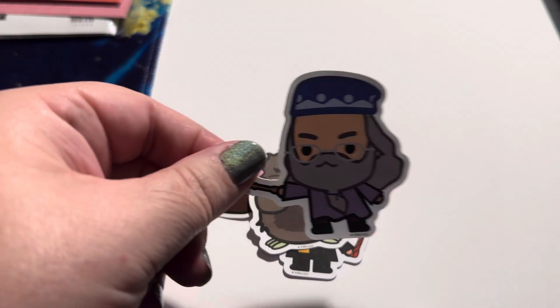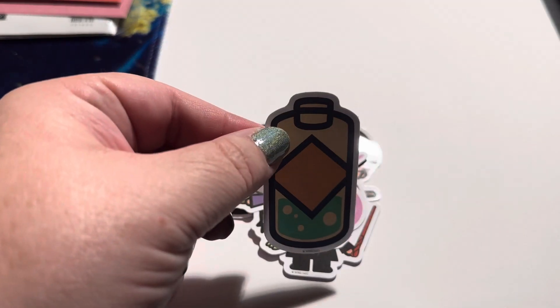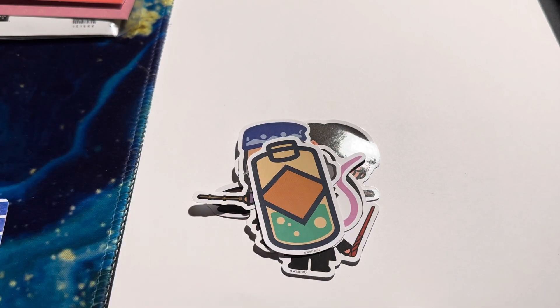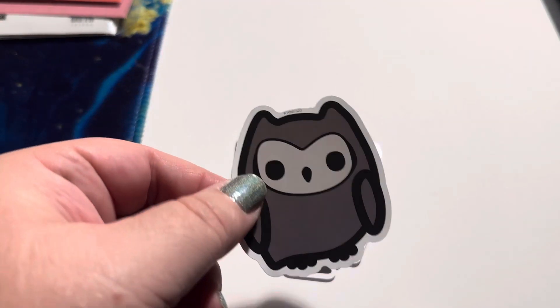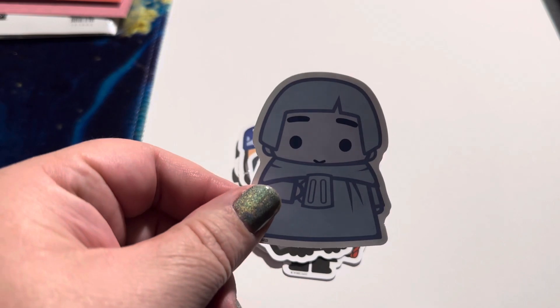I figured if I hold them up for a minute or two, I'm sure some of you might be familiar with some of these characters. My husband did not know what that was — that is polyjuice potion, in case everybody's curious. Hedwig is a little too gray for the sticker, but that's okay.